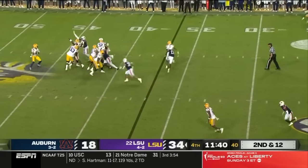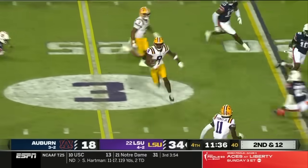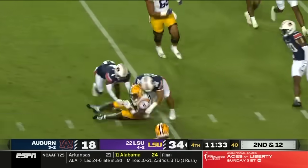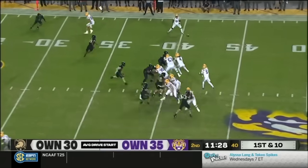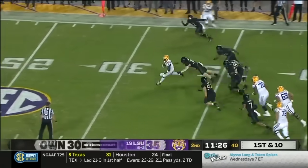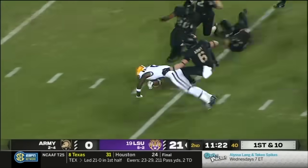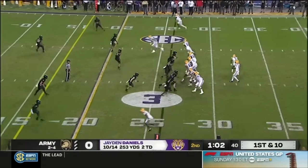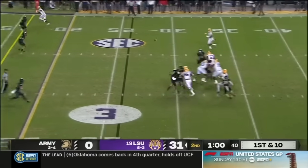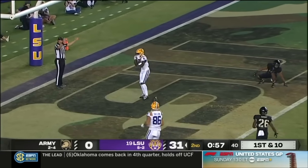The offensive line did their job, and then Daniels does his job, and then Malik Neighbors turns the corner. Six carries, if it's Auburn last week, and a touchdown. Here's Malik Neighbors, turns it inside, goes against the grain. Daniels towards the end zone, and it is caught — Neighbors. Touchdown, LSU!